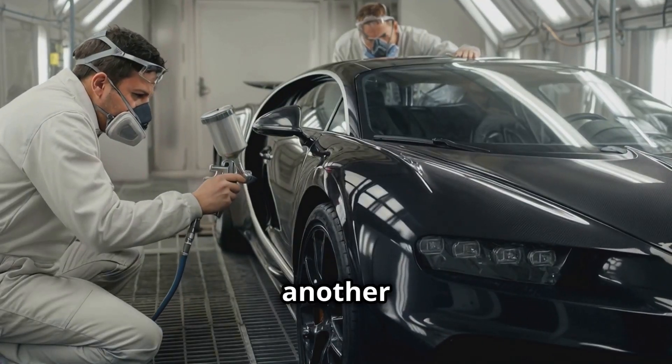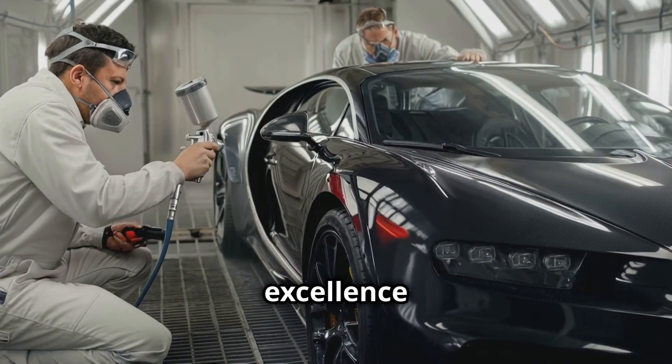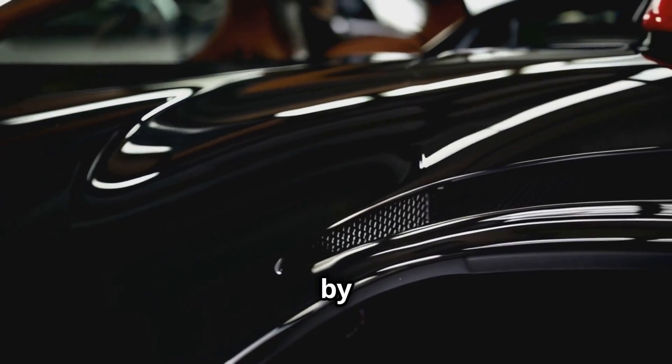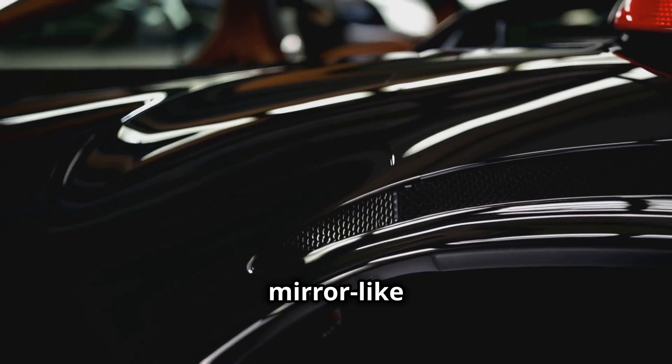The paint job is another area where Bugatti's commitment to excellence is evident. Each car's paint is applied by hand, layer by layer, and then polished to a mirror-like finish.